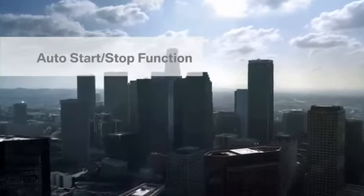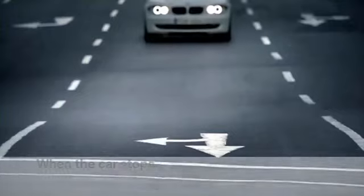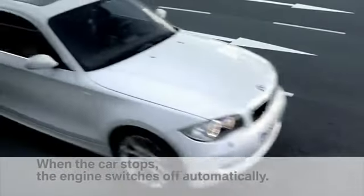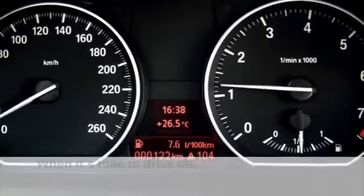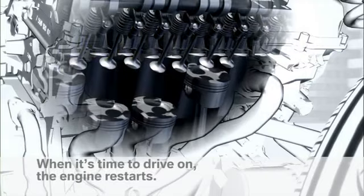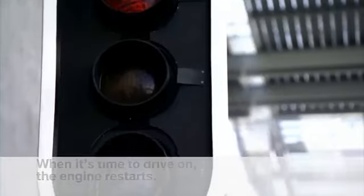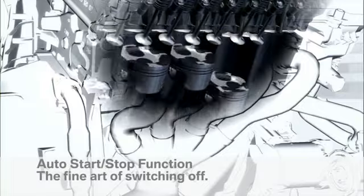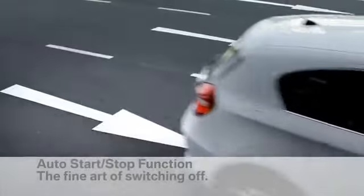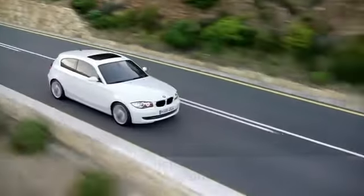The auto start-stop function uses even short stops to save fuel. The engine switches off automatically on stopping and starts automatically when moving off. The savings potential is enormous, particularly in urban traffic. Auto start-stop function — the art of switching off automatically.